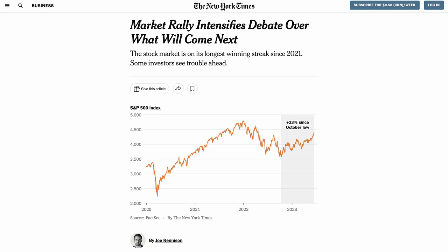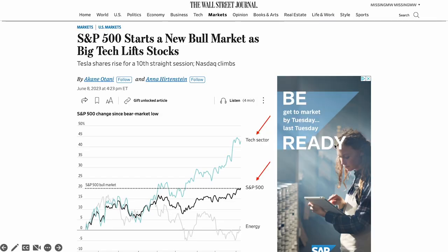Before it starts, I want to give you some context first. At the time of making this video, the S&P 500 is officially in a bull market since it has recovered more than 20% from the most recent bottom. This rally is mainly driven by the largest tech companies such as Apple, Microsoft, Alphabet, Amazon, Nvidia, Tesla, and Meta, because of the current AI boom that's pushing many investors to invest in tech companies that will likely benefit from artificial intelligence, specifically generative AI.